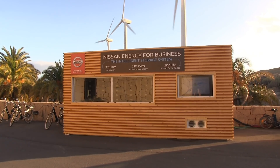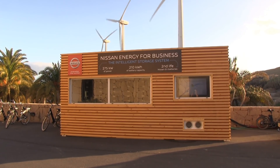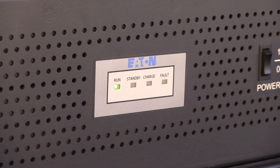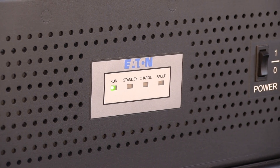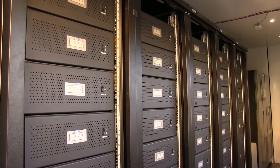This particular unit is 210 kilowatt-hours and can output a maximum of 275 kilowatts. It can be customized based on how many and how large the inverters are set inside.